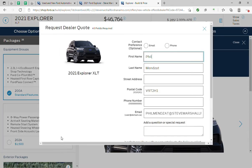Request a price and fill out all the information. That will be sent to our dealership, where one of our team members will reach out to you just to confirm your order and make sure everything is correct.